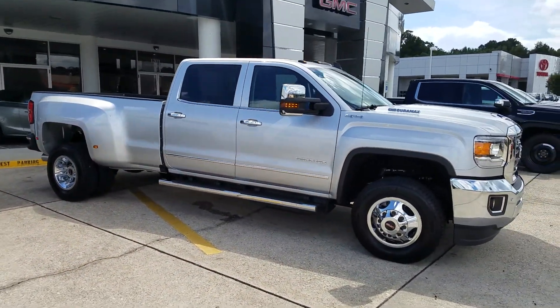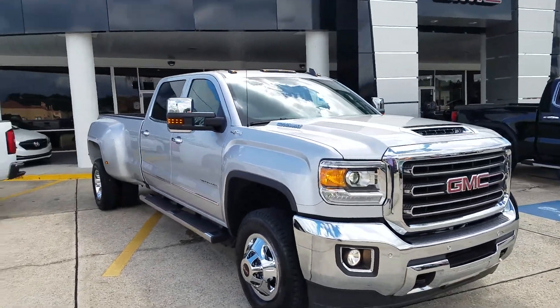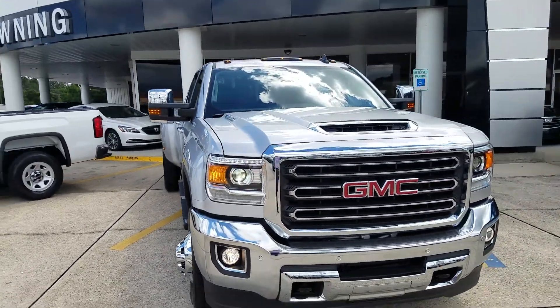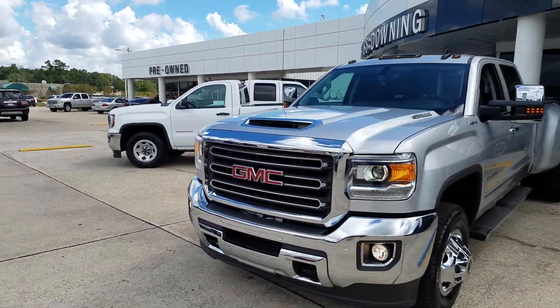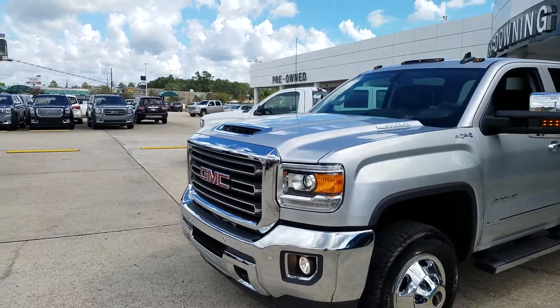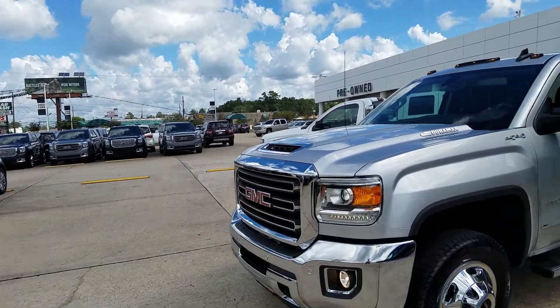Here's the one ton — it's a dually with an 8-foot bed as well. It does have the assist steps and chrome accents, indicating an SLT package. There's that scoop indicating it's a Duramax, which started in 2017, where more than half of your air to cool your turbo is coming through the hood instead of the wheel well.